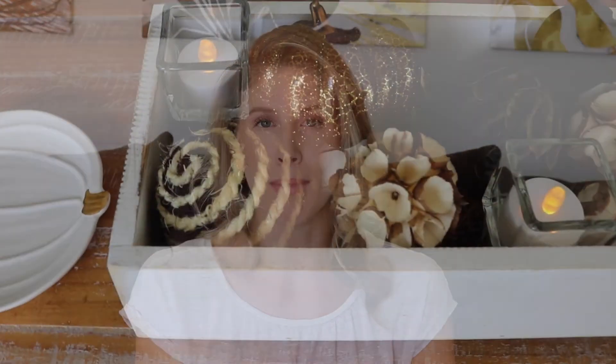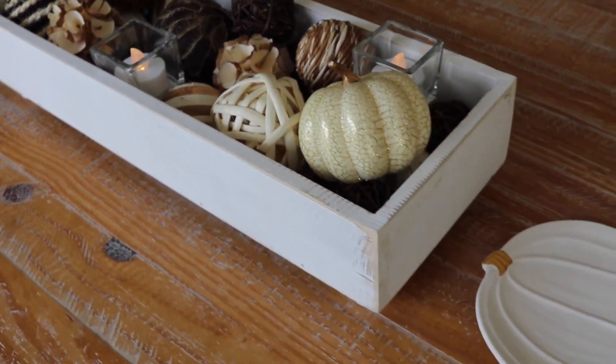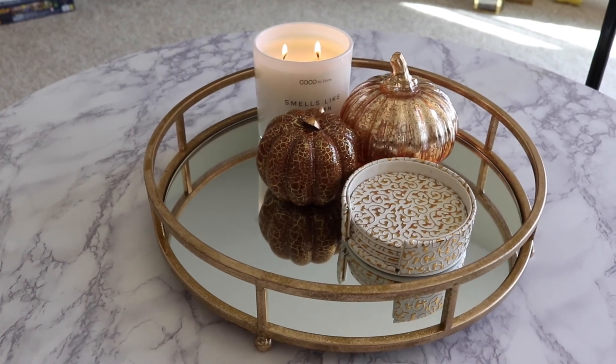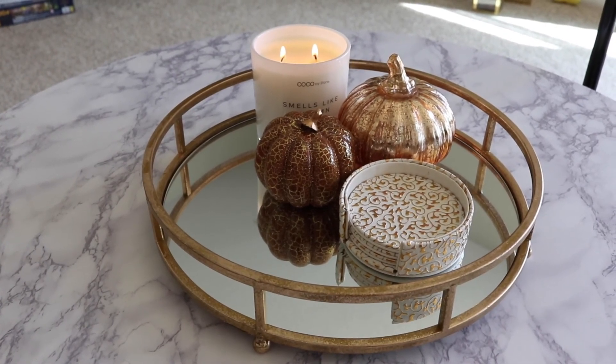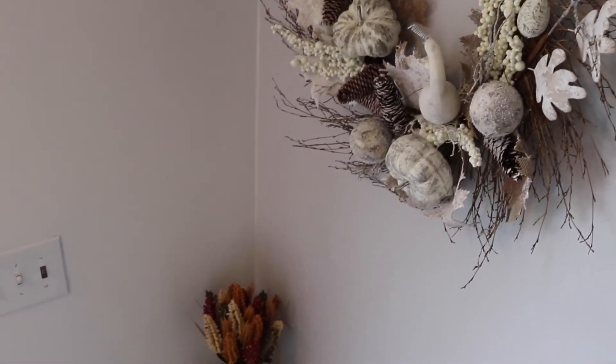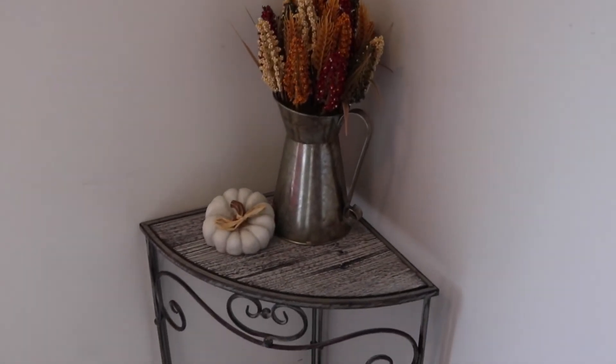The fifth and final step is assembly. You're going to bring home everything you've just bought and mix and match it with what you already had from previous years that you're deciding to use again. Then you just get to play — start putting things together, and try things in different locations if what you originally thought isn't going to work out. Number one rule: don't take tags off anything until you're convinced you have it where you want it and it's going to work there.